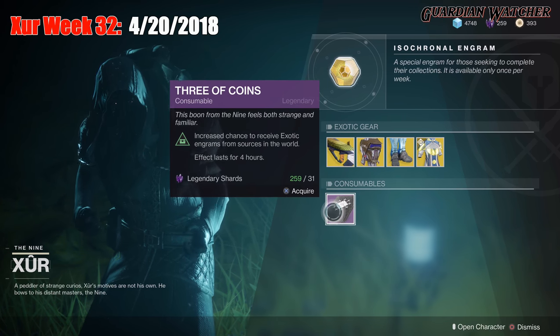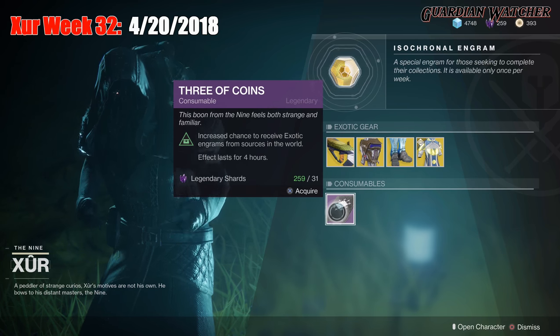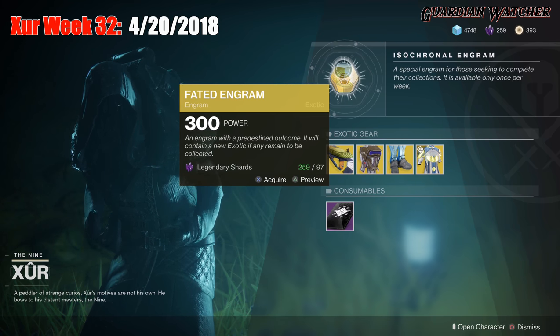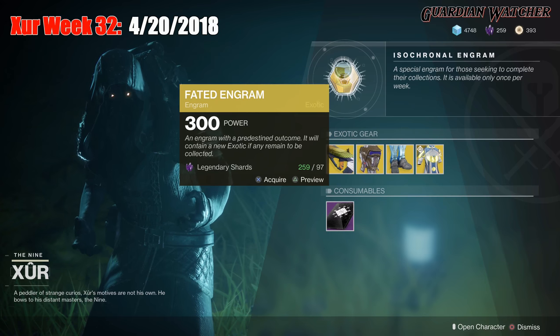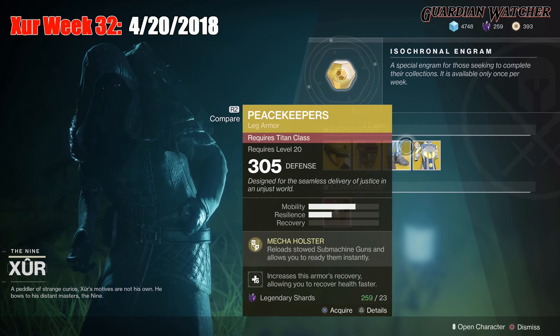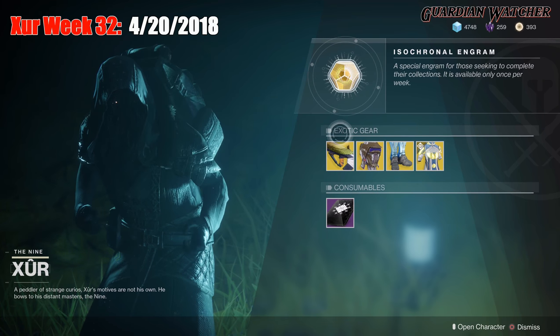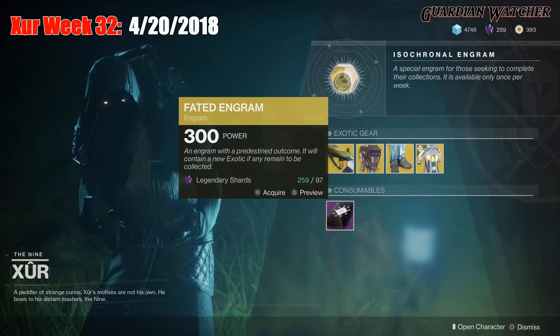As for consumables, we have your Three of Coins — when you pop one of these, for the next four hours you have a chance to get an exotic. And last but not least, we have the Fated Engram, which will reward you with an exotic that you do not already have. Disclaimer: if you don't have a Fated Engram, go ahead and grab that first, because otherwise you have a chance to grab one for 97 Legendary Shards.